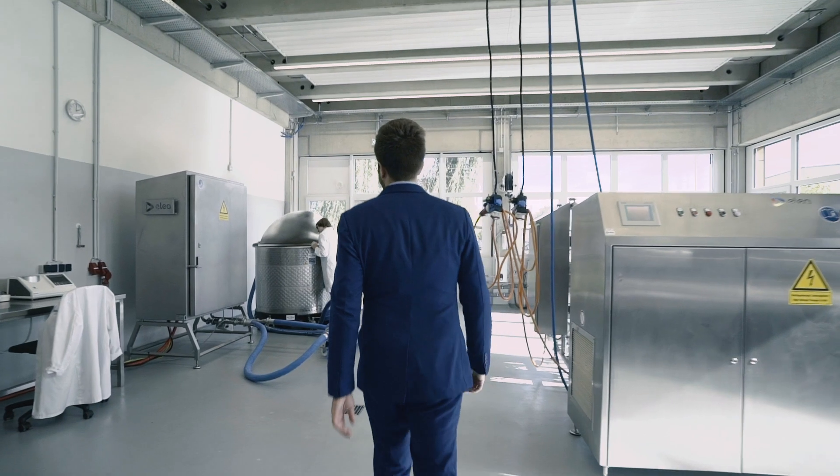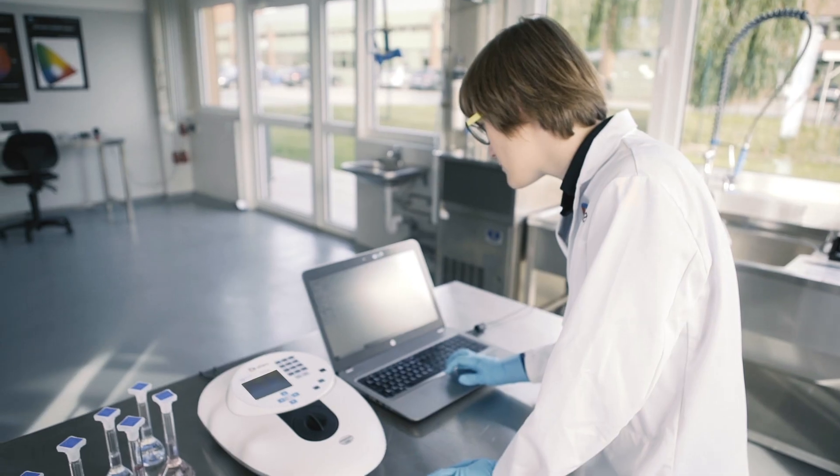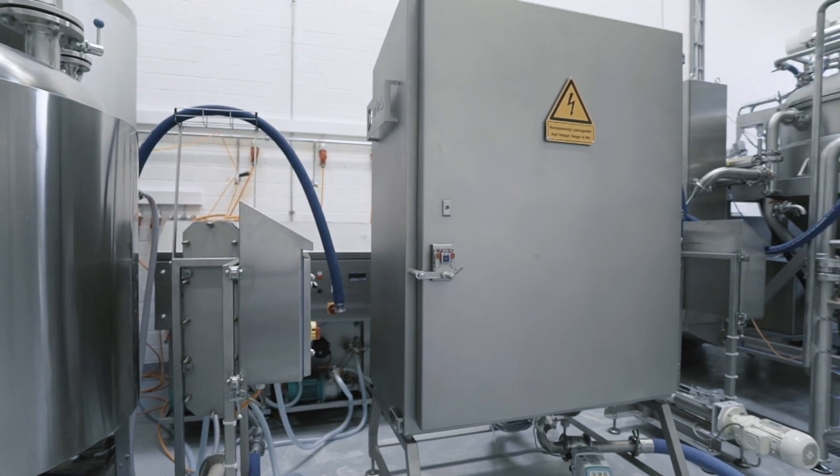Research and development is a key aspect of what Elea is offering to customers. In our pilot hall we are able to mirror the client's process, and this is then upscalable to the production line.